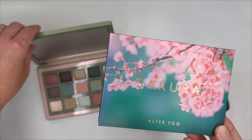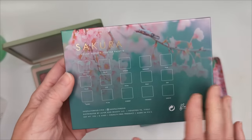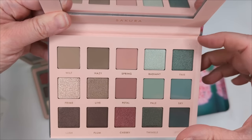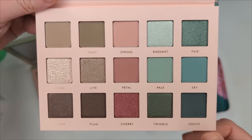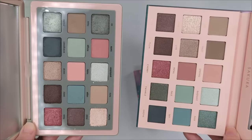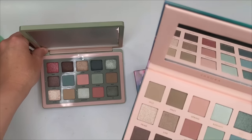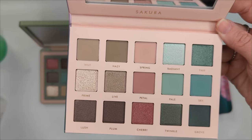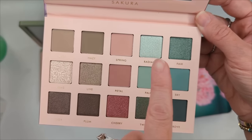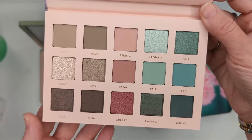Starting with the new Alter Ego palette — here's the Natasha Denona Retro Glam for comparison. Packaging-wise, Alter Ego looks beautiful with cherry blossoms. Inside, I love how it's laid out — they organized the palette into neutrals, rosy shades, and greens, which makes it so much easier. The Natasha Denona has shades scattered all over the place. I actually prefer how Alter Ego did it; it helps you see what shades are in there and makes creating looks much easier.